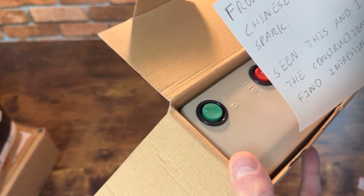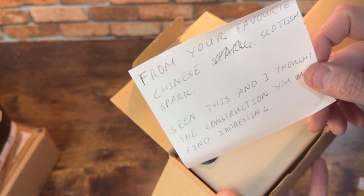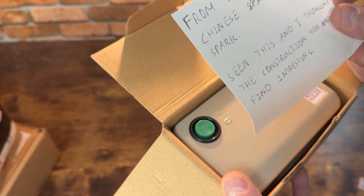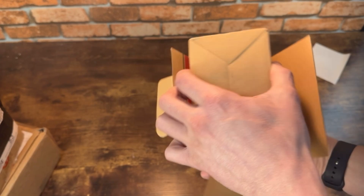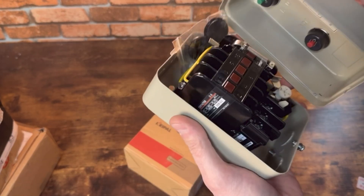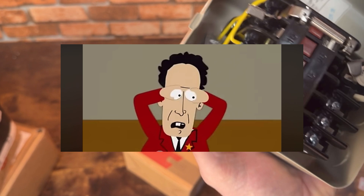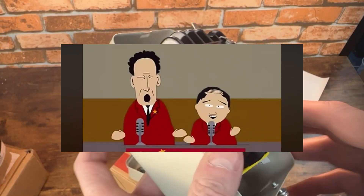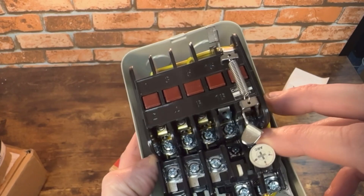There's a note from your favourite Chinese Scottish spark. If you haven't seen Alan Chan, he sounds like Taggart, looks like a young Chinese boy. He sent me - oh, I do love a cheap old Chinese DOL starter! Fucking hell, look at that - that is retro! Alan knows I've got a sweet spot for really old ancient DOL starters.